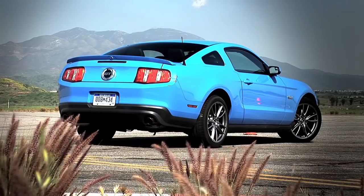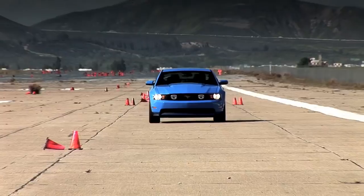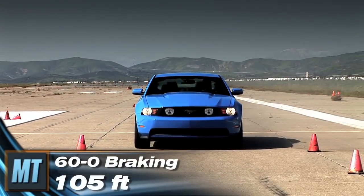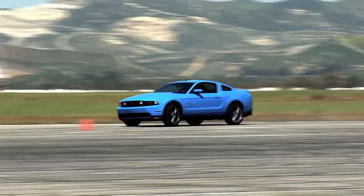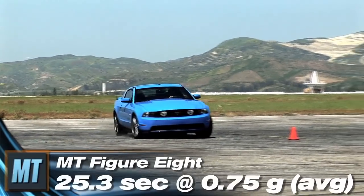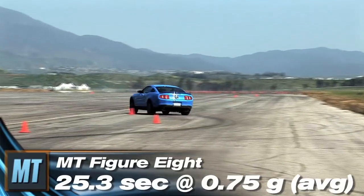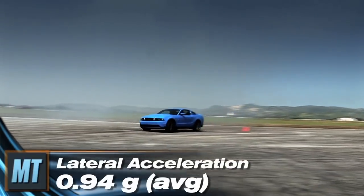Our GT was equipped with the optional Brembo brake package, and it did not disappoint. In 60-to-0 braking, the 5.0 needed a scant 105 feet. Through our Figure 8 test, the GT clawed its way to a run of 25.3 seconds at 0.75 g average. Impressive indeed, as was maximum lateral acceleration of 0.94 g.